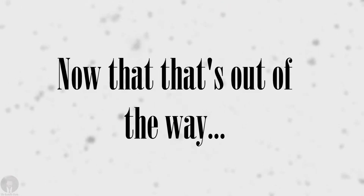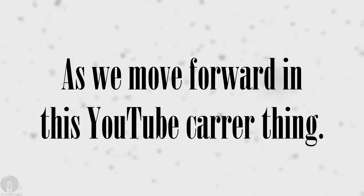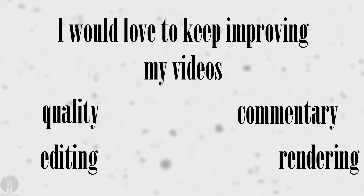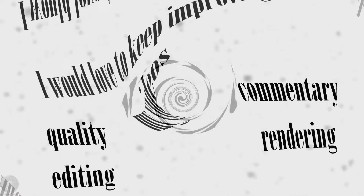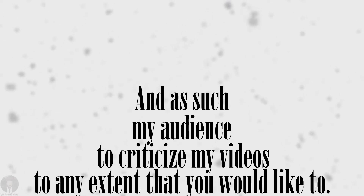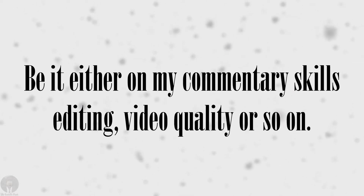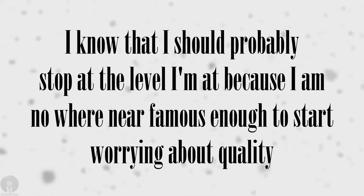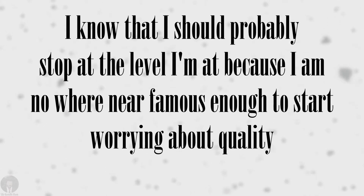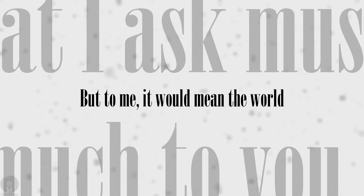Now that that's out of the way, I would like to move on to a bit more serious topic of the video. As we move forward in this YouTube career, I would love to keep improving my video's quality, editing, commentary, rendering, and so on. From this day forward, I would like you, my audience, to criticize my videos to any extent that you would like — be it on my commentary skills, editing, video quality, or so on. I know I should probably stop at the level I'm at, because I am nowhere near famous enough to start worrying about quality. But I want the best for you guys, and it would mean the world to me.